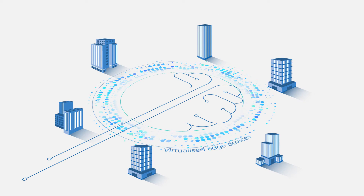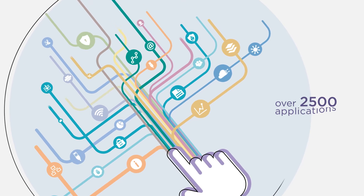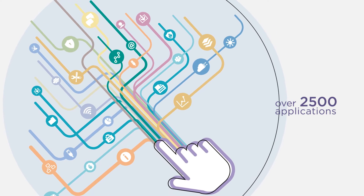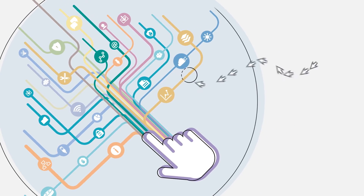Remote sites are easy to set up and manage with virtualized edge devices. CIOs can see how over 2,500 applications impact their network and manage performance with provisioning of new services at the touch of a button.